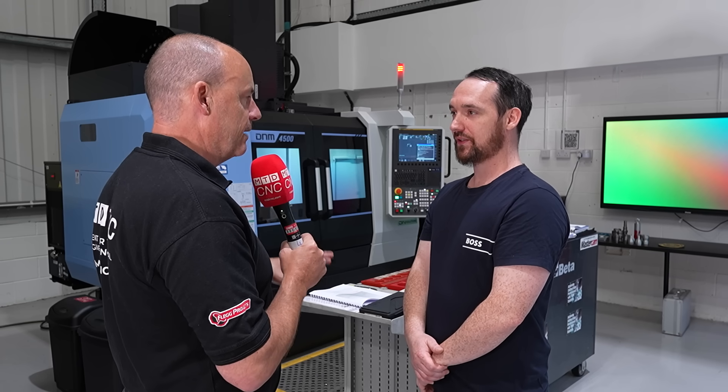Matt, what are you doing here at the Training Academy? Why have you come? I've come to upskill and I'm actually learning how to tool set and part prove off, and I'm hoping to improve my hourly wage.